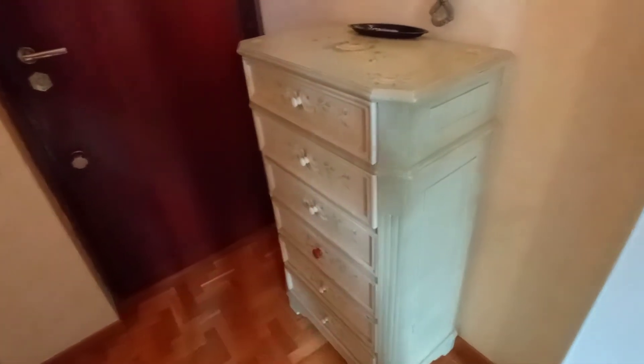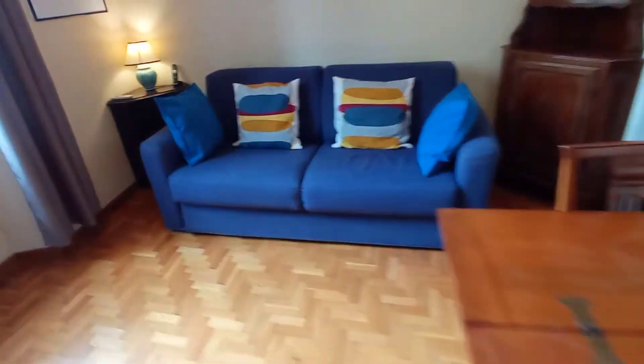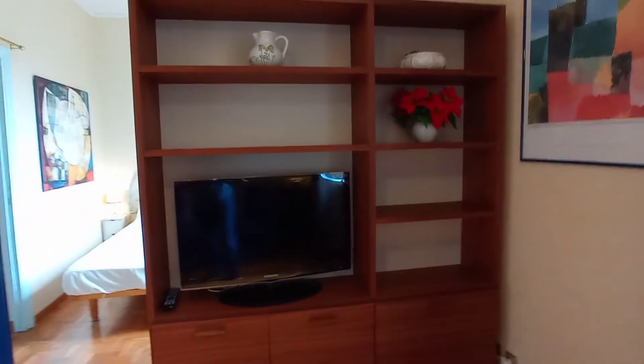This is the entrance door. We have a little space here with a chest of drawers and a big mirror. And this is the living room with a table, a large sofa, a bookshelf, and a television.